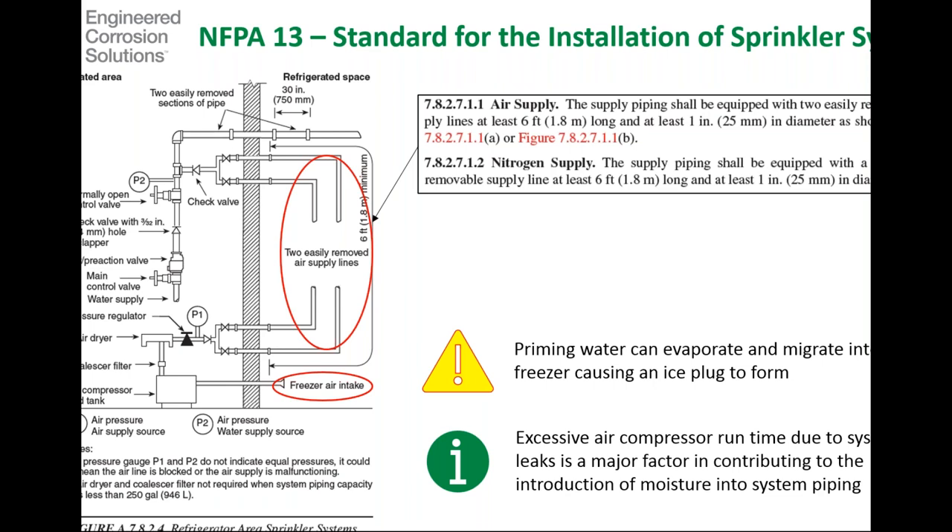For those valves that require priming water, it does happen where that priming water will migrate up and create an ice plug where the feed pipe enters into the freezer environment. There are precautions to take: one is inserting a check valve with a 3/32-inch orifice above the clapper, which will reduce the migration of that water. As a general point of information, the more your compressor runs and the more your supervisory gas source runs, the more potential you have to be introducing moisture into that system, and the faster you're going to see ice plugs develop.